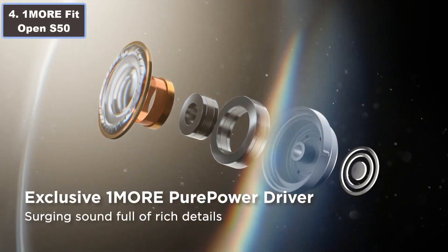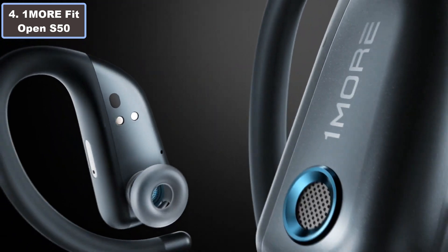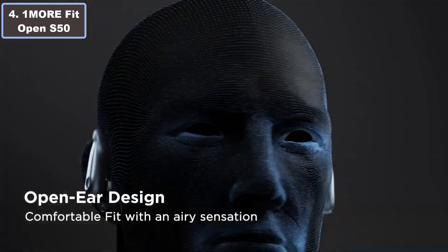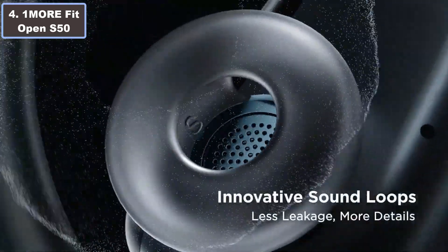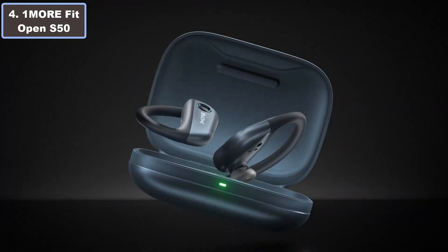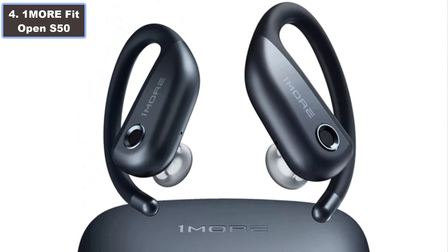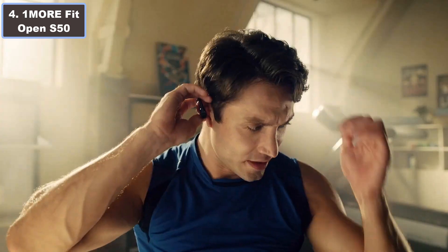Number 4: OneMo Fit Open Airbuds S50. Why are they the best wireless earbuds for running? Elevate your running experience with the OneMo Fit Open Airbuds S50, starting priced at $149. These wireless earbuds redefine comfort and performance.